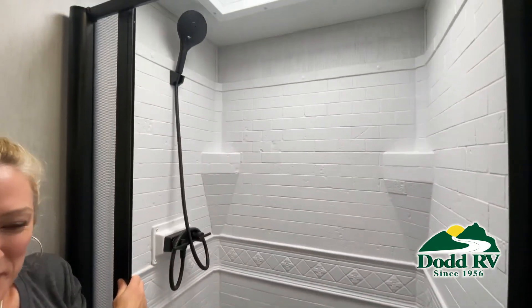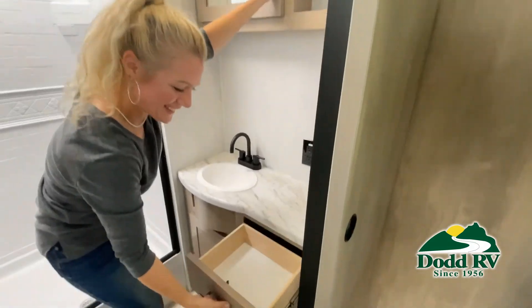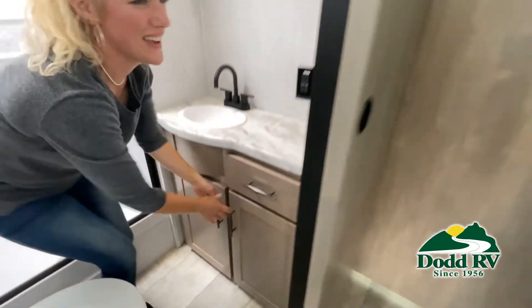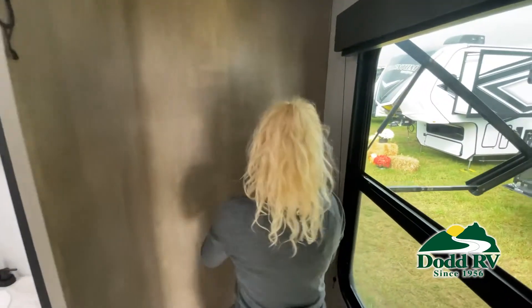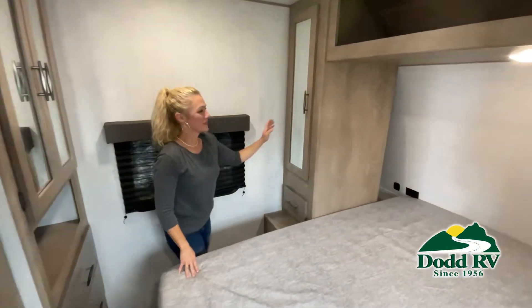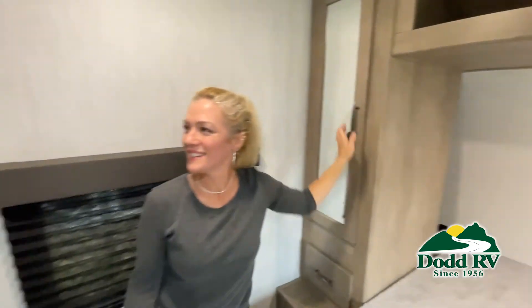While watching this video, take note of the innovative ways the manufacturer has used every possible space for storage and practicality. But there are many features not shown, and we also do not have time to show all of them in this short video. You really must come in and see this RV to fully appreciate all that this Dot RV has to offer.